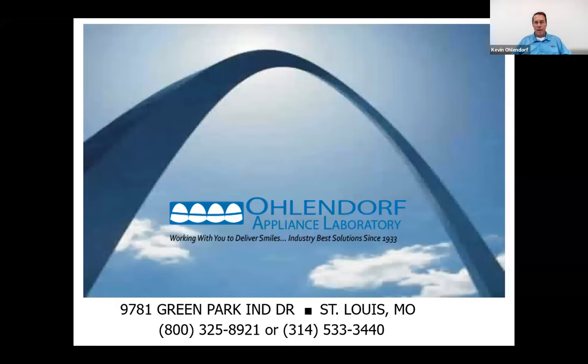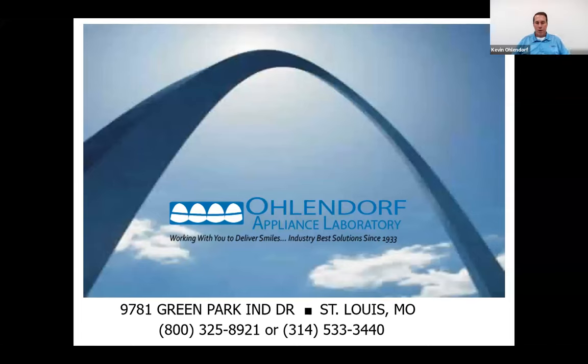Our lab is located in St. Louis, Missouri. It's really nice because we're right in the middle of the country, which helps us access everybody and be on a central time zone. Basically, I'm going to talk about two main things: tips and tricks about fixed expanders, and then about our expand aligners — how they work and all the different ins and outs.